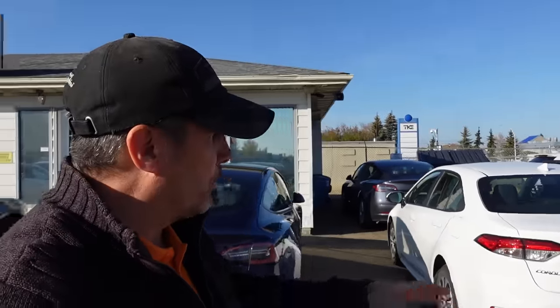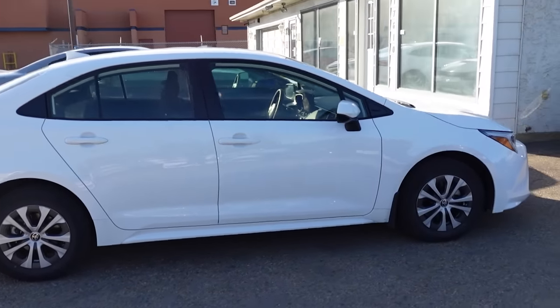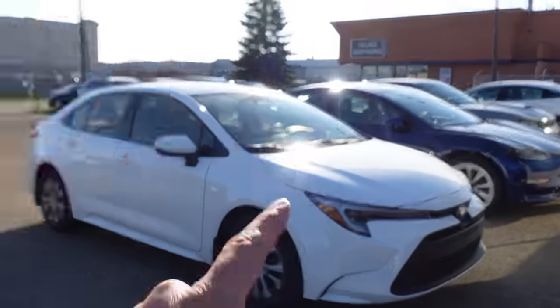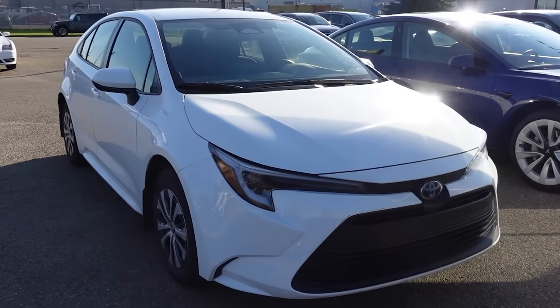Another small used car worth picking up — if you value style and safety over performance — is one that's been traditionally very difficult to get new lately because Toyota has been limiting supply. If it's a hybrid you might wait a year and a half to two years, so that's why used makes sense. Personally I'd skip the hybrid — go simple and base. There's a 1.8-liter four-cylinder making about 139 horsepower, which is pretty slow, or you can upgrade to a 2-liter four-cylinder making about 169 horsepower.